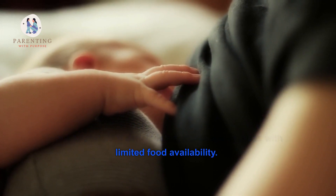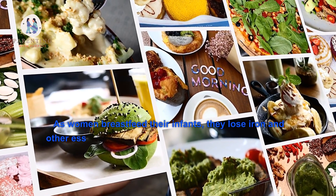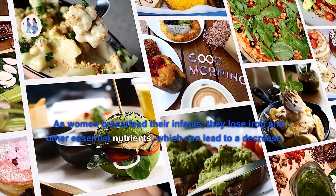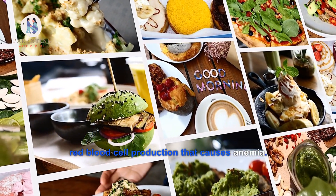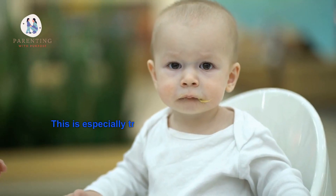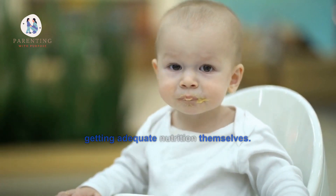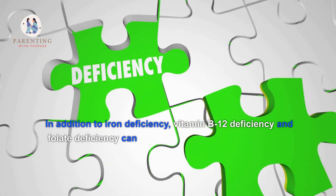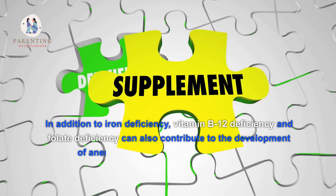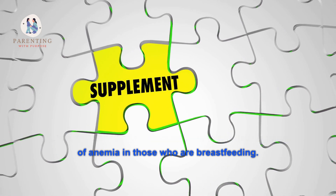Especially in areas with limited food availability, as women breastfeed their infants they lose iron and other essential nutrients, which can lead to a decrease in red blood cell production that causes anemia. This is especially true if breastfeeding mothers are not getting adequate nutrition themselves. In addition to iron deficiency, vitamin B12 deficiency and folate deficiency can also contribute to the development of anemia in those who are breastfeeding.